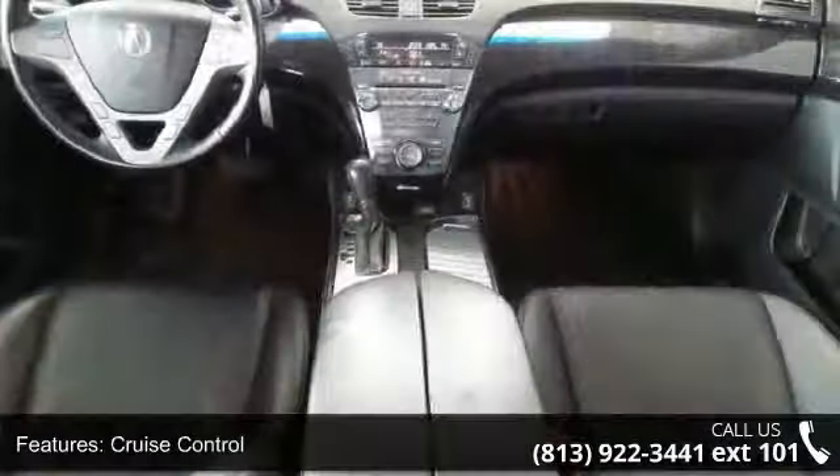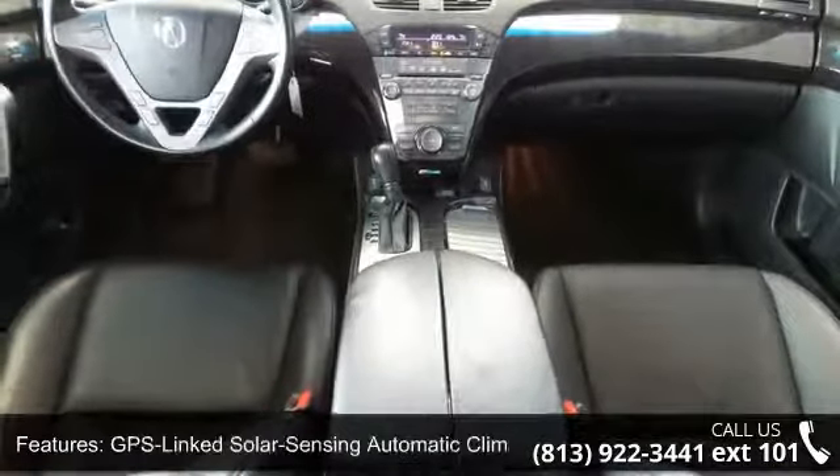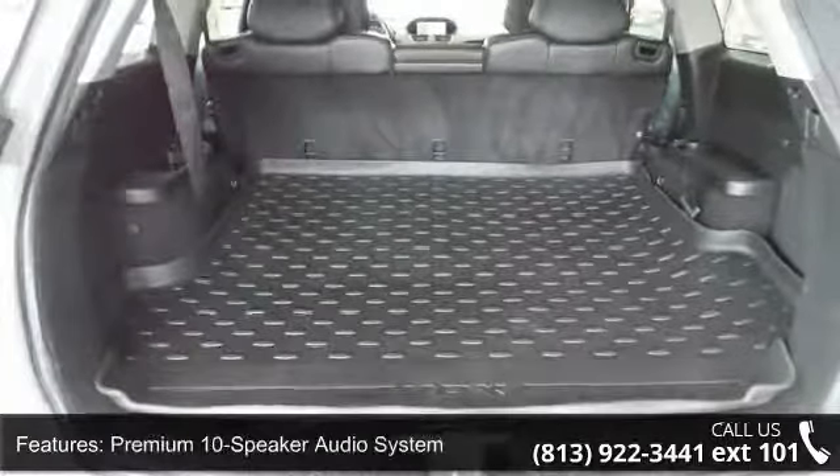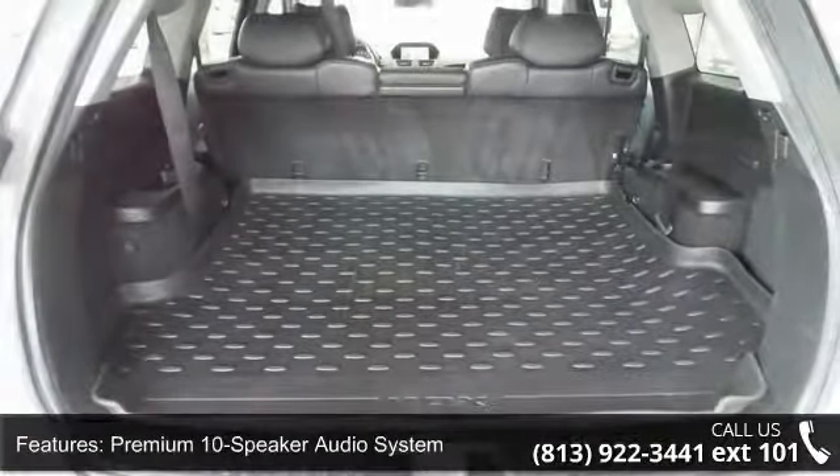Additional features include cruise control, GPS-linked solar sensing automatic climate control, a premium 10-speaker audio system, premium perforated leather-trimmed interior, and a rear-view camera system.